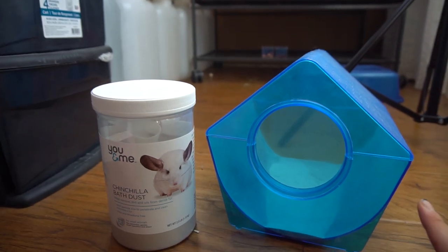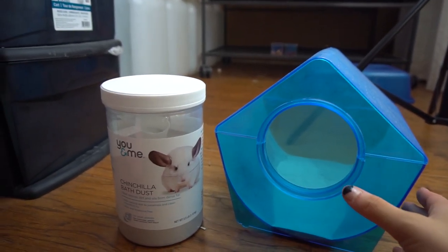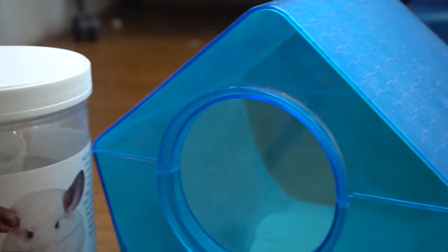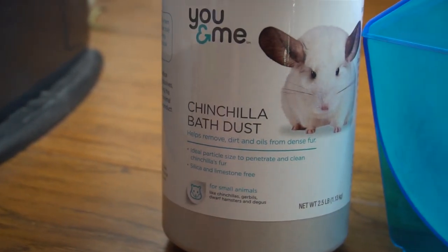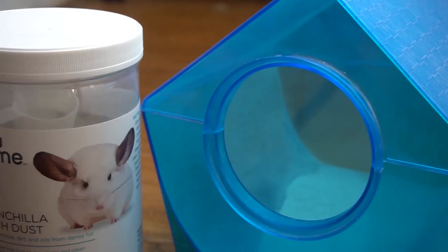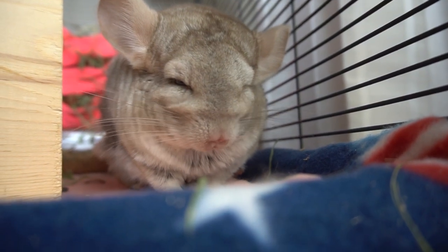Oh, and how could I forget — you need to have some dust and a dust bath for your chinchilla. You do not want to expose your chinchilla to water, otherwise they might grow fungus in their fur, which is not good. Instead, they should have chinchilla bathing dust, and you should give this to them about two times a week.